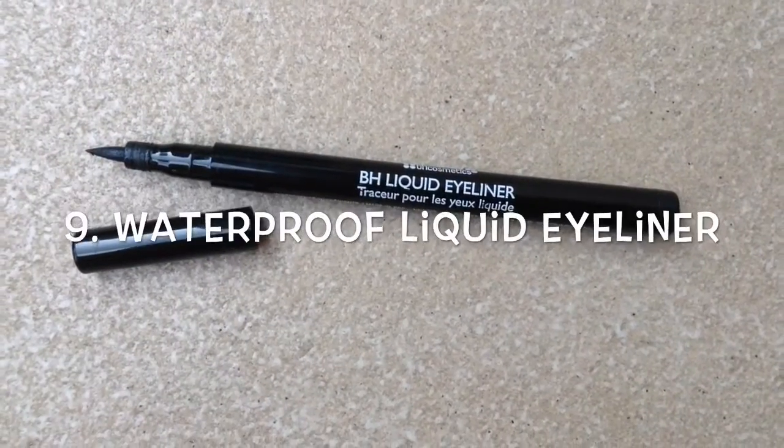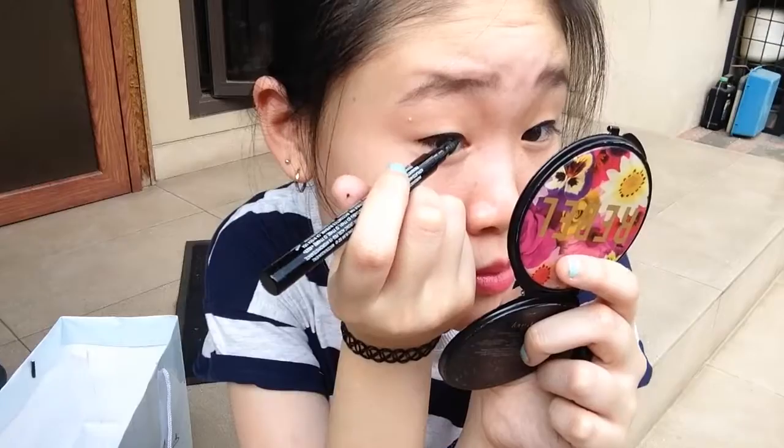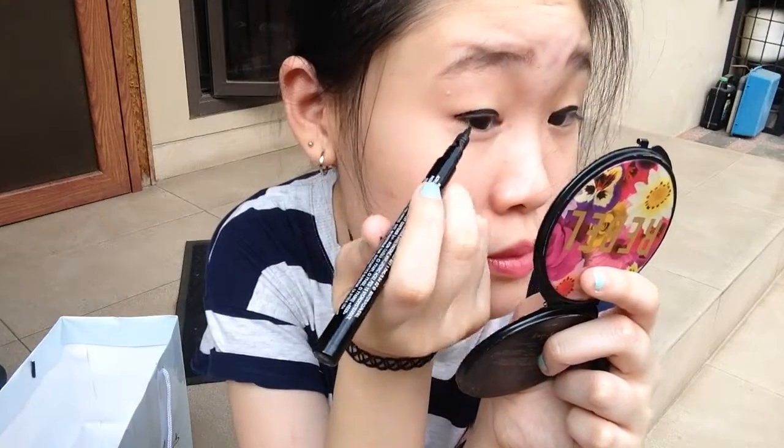Next is this liquid eyeliner. I love the waterproof one because I tend to sweat a lot during summer.